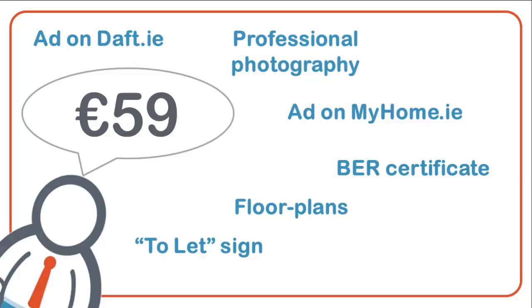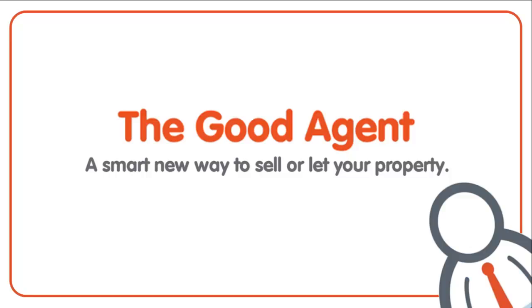For more information, call us on 01 902 02 03 or just email me by clicking the Ask Barry tab on the side of this page.